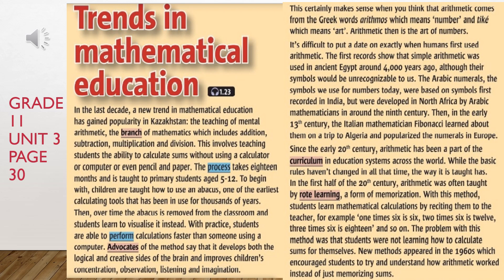The teaching of mental arithmetic — the branch of mathematics which includes addition, subtraction, multiplication and division — involves teaching students the ability to calculate sums without using a calculator, computer, or even pencil and paper. The process takes 18 months and is taught to primary students aged 5 to 12.